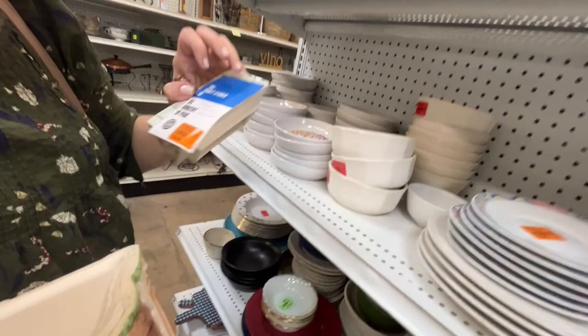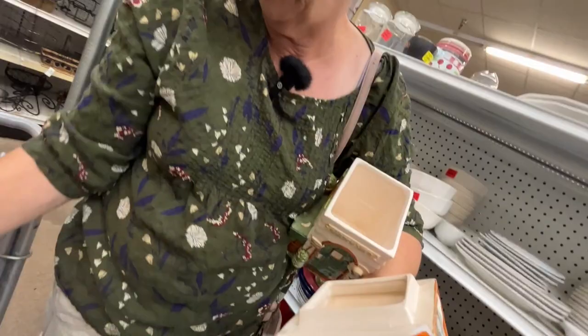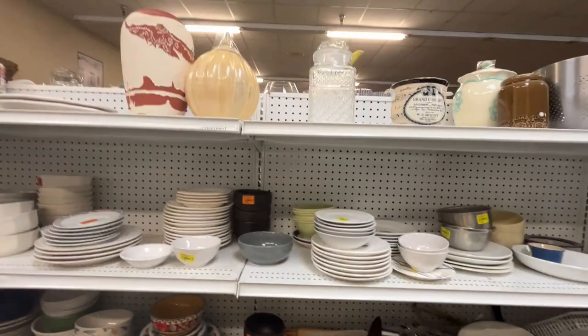I don't want to break those trays — good idea, put them in the bottom of the cart. That's all I see in this section. I forsook the clear glass so you could look — forsook it. Is that even a word? Yes, I think it is.